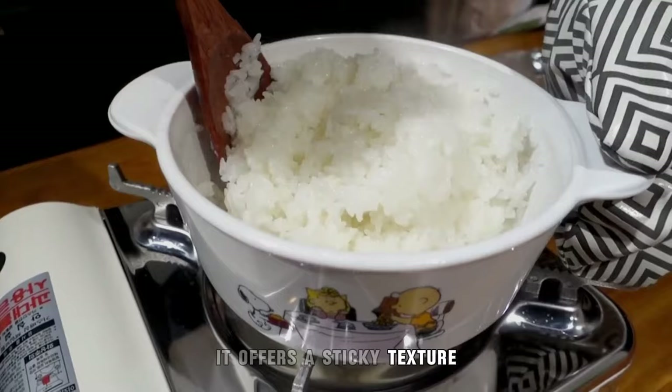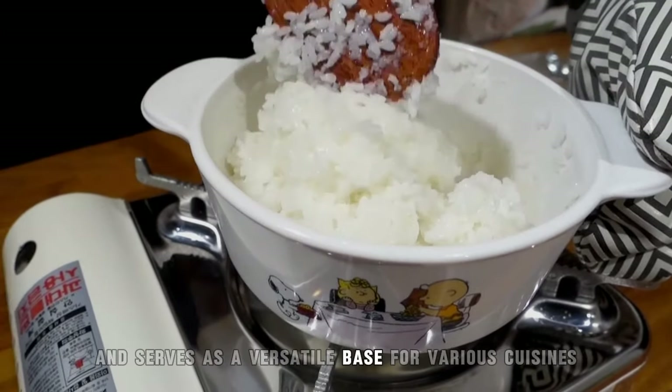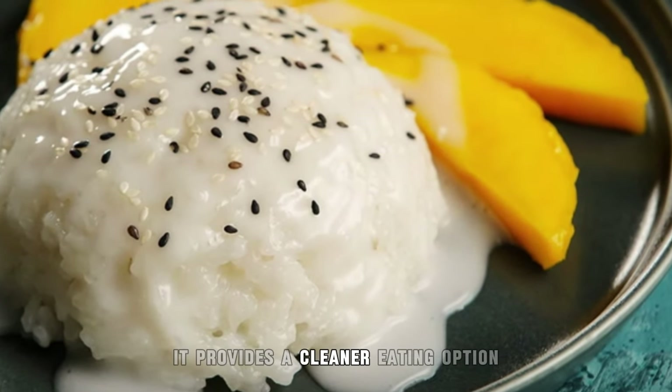It offers a sticky texture ideal for Asian-inspired dishes and serves as a versatile base for various cuisines and recipes. Preservative-free, it provides a cleaner eating option.